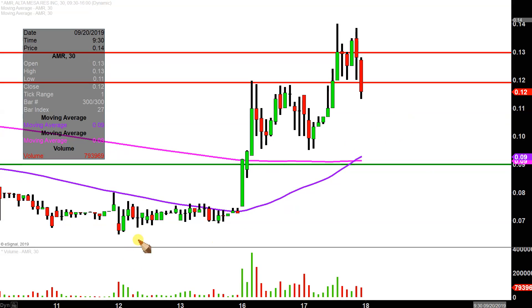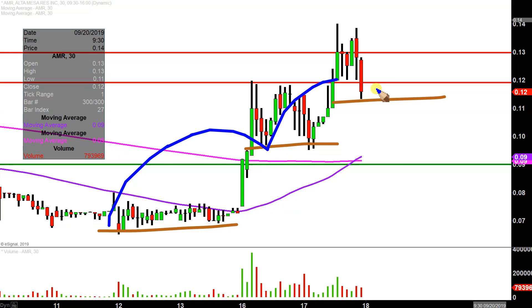Especially when you consider where the lows have been. Not that long ago there were lows down here, now all of a sudden the lows have been right there. And if the price can stay up around here — especially if you envision those as stair steps — you'd still very clearly have stair steps progressing in the upward direction.